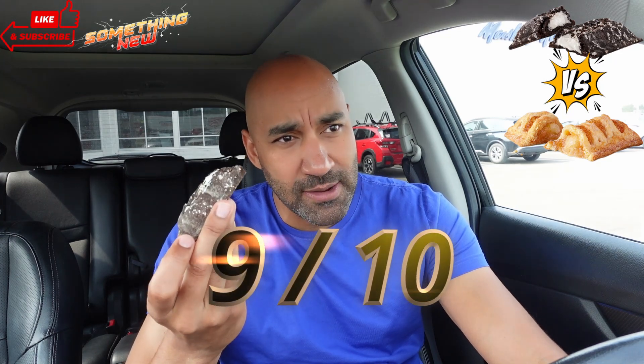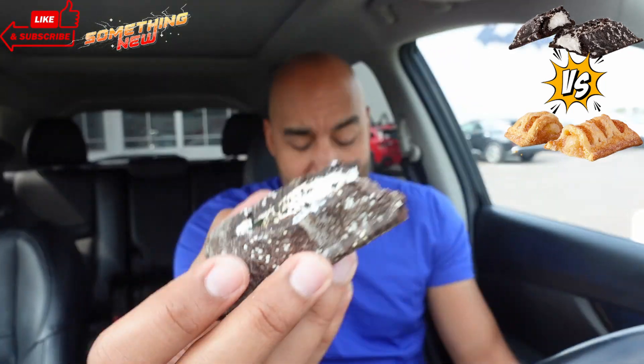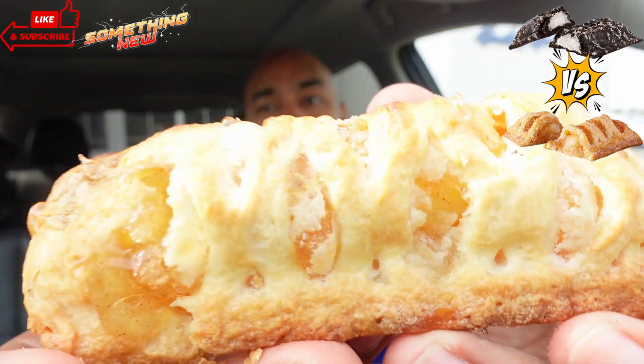This would absolutely get a 10 if this was an Oreo Cookies and Cream pie, but we know McDonald's — they trying to save that money. They've been doing celebrity rendition meals for a while, not doing anything new, so it makes sense this would not be an Oreo cream pie. It says 'chocolate cookie crumb,' not Oreo. But still, that joins is fire — I want to demolish the whole thing.